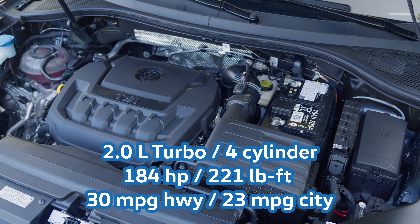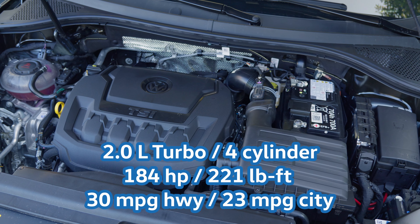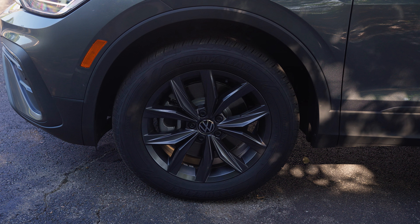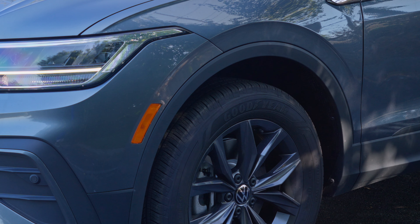Under the lid you have a standard 2.0-liter turbocharged four-cylinder engine, 184 horsepower, 221 pound-feet of torque, 30 miles per gallon highway, 23 miles per gallon city. All of it rides on dark graphite painted aluminum alloy 18-inch wheels, with a little bit of cladding around the wheel wells and some reflectors.